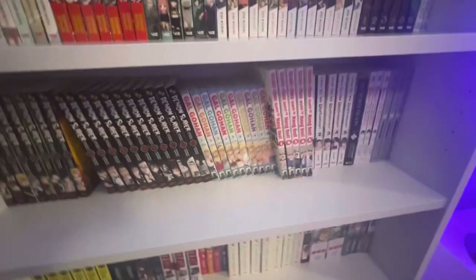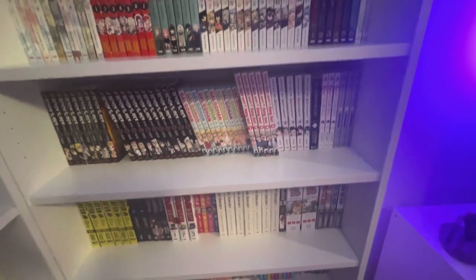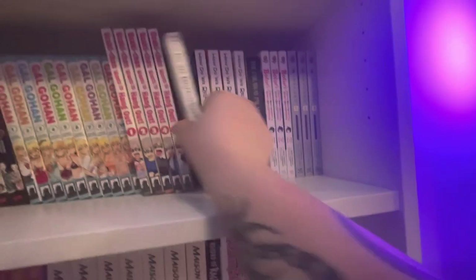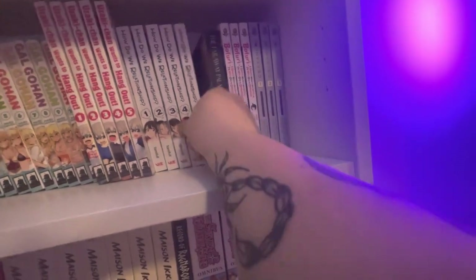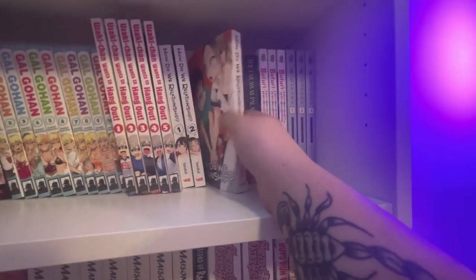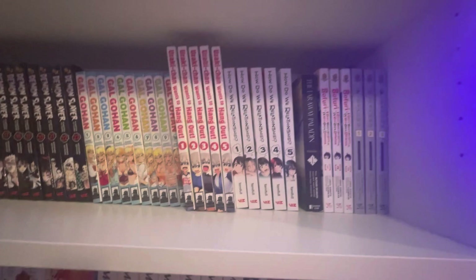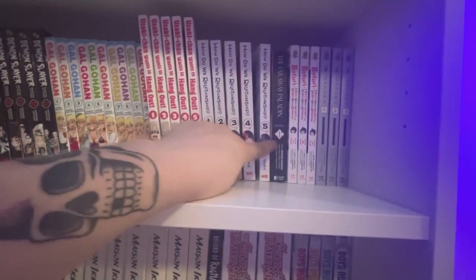Saku-chan Wants to Hang Out — volume 6 is on indefinite delay here in Europe for some reason, I need it for my collection. How Do We Relationship — probably the most boring manga I've ever read. It's disappointing because I bet there are very good yuri manga out there with fantastic stories, but this is just a story about two borderline shitty people being in a relationship and treating each other like crap. I'm picking this up to see where it goes but I'll probably get rid of it eventually.